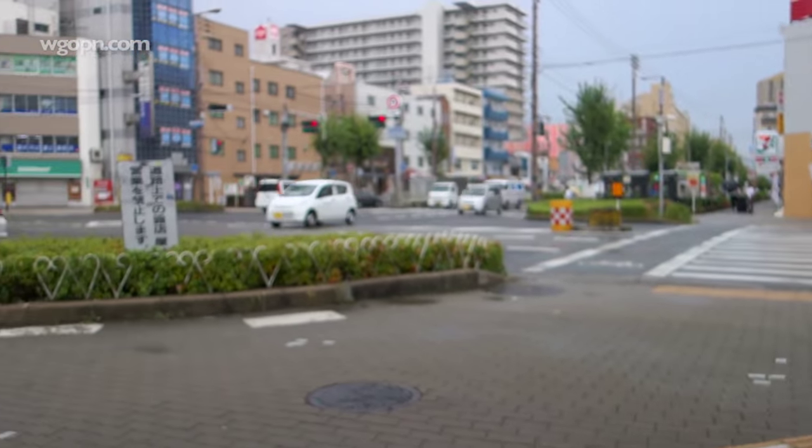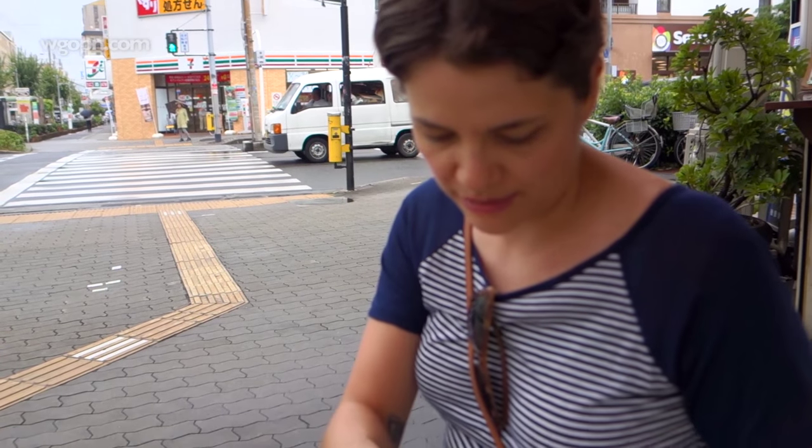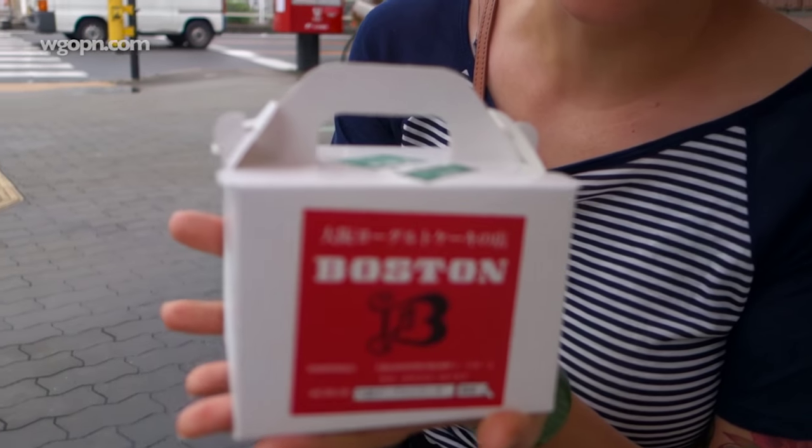Hi guys! So we're here this afternoon. We spent all morning in the apartment because as you can see it is kind of rainy and cold, so I've dragged from down to a place called Boston. It's right near the subway line that is near our apartment and they do like the traditional style Japanese strawberry shortcake thingies, and so we've got a couple of slices.